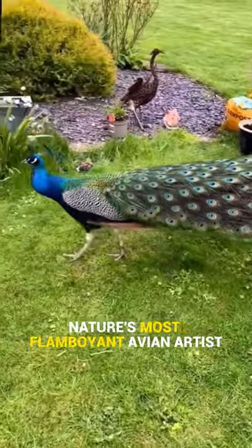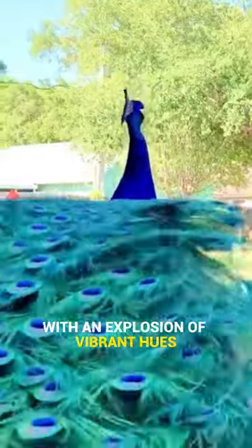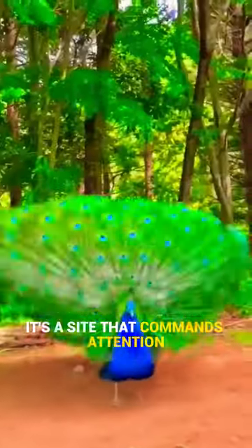Meet the dazzling peacock, nature's most flamboyant avian artist. With an explosion of vibrant hues, it's a sight that commands attention.